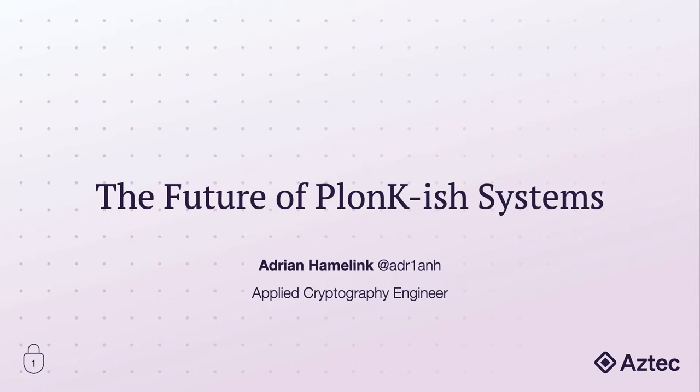Hi everybody, I'm Adrian and I work at Aztec, basically making snarks faster. I hope you're all having a wonderful time in Bogota this week. Unfortunately, I wasn't able to make it due to getting sick at the last moment last week, and so this is why this presentation has been pre-recorded.